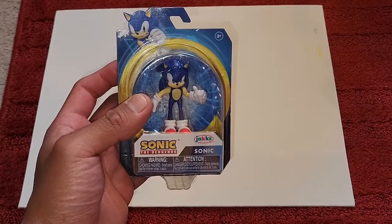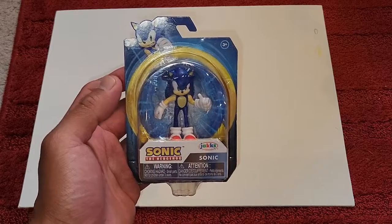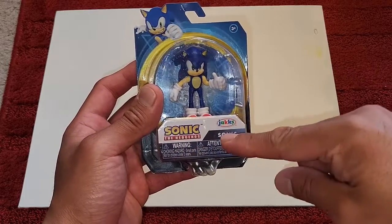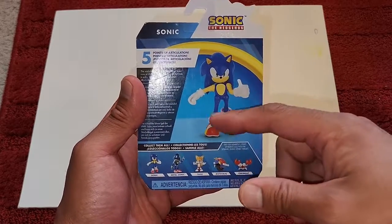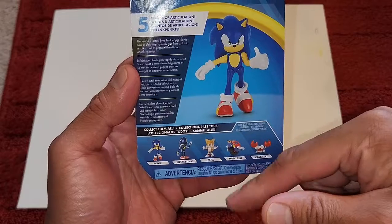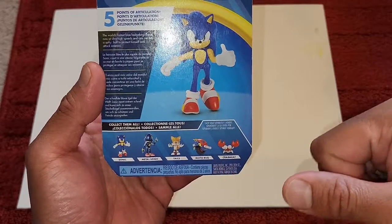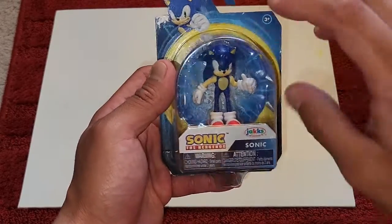Before I open this, I want to take a look at the box. The box is really cool — it has a ring behind the figure and a nice graphic of Sonic the Hedgehog in the back, with the iconic logo on the bottom. It's made by Jacks. On the back there's figure photography — I saw this in the store. You've got Mecha Sonic, Sonic which we have in hand, Tails, Moto Bug, and Crab Meat. All really cool, legendary Sonic characters. Let's open this up.